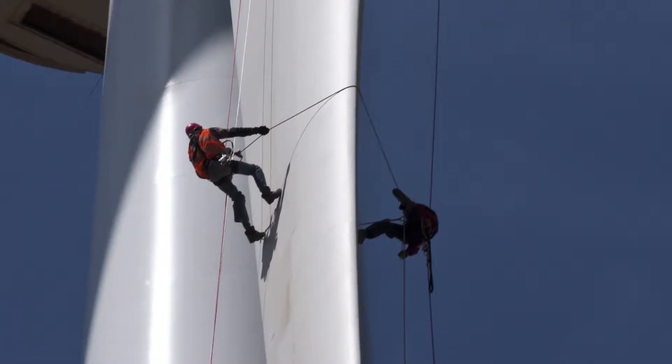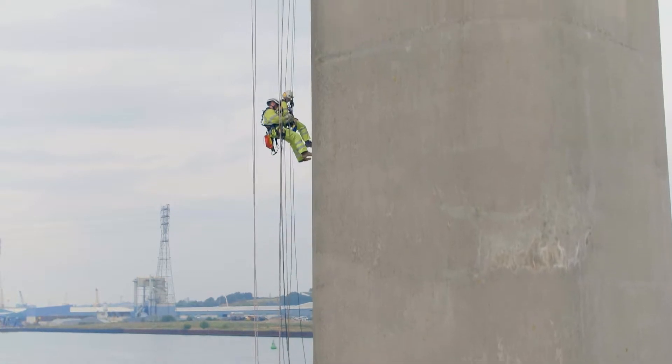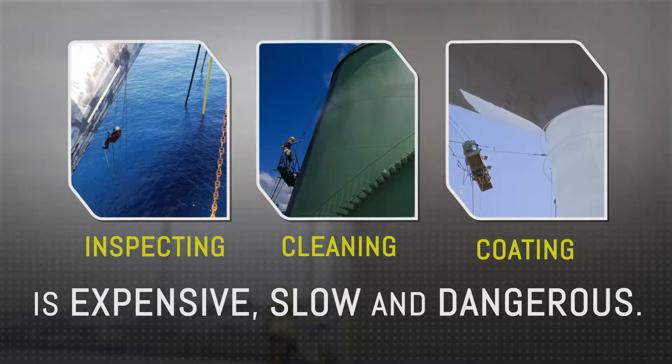The higher you build, the farther you reach, the bigger you dream, the greater your maintenance challenge. Inspecting, cleaning and coding in high and remote locations is expensive, slow and dangerous.